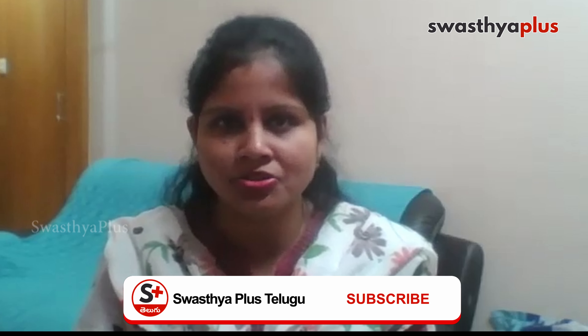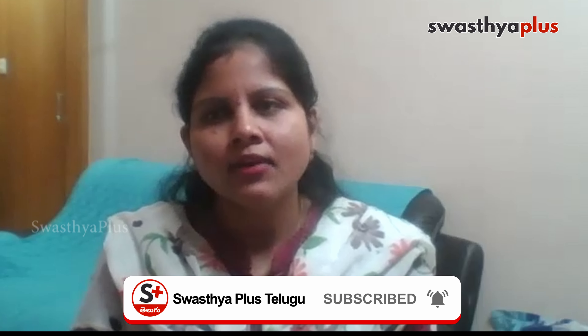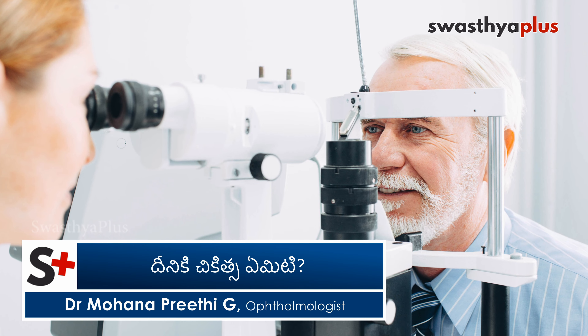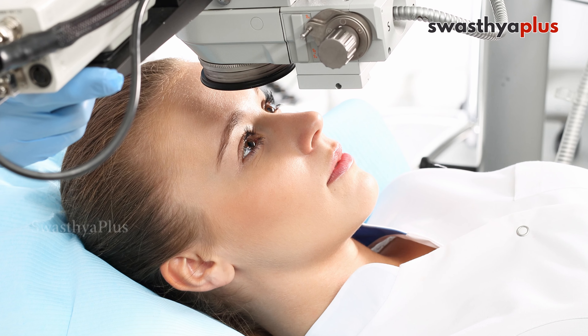If drops are not sufficient, surgery may be needed. The goal is to stabilize the damage and slow down progression as much as possible. With treatment, we aim to slow the progressive damage and delay further vision loss.